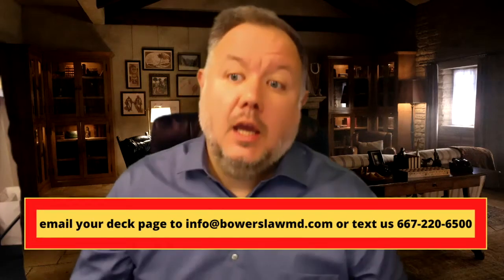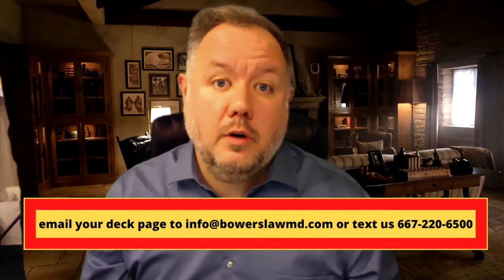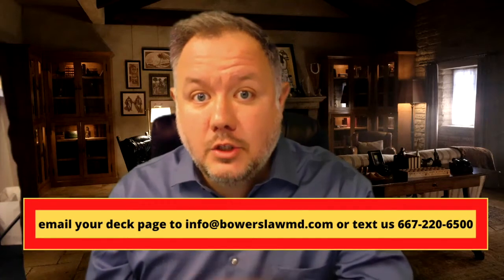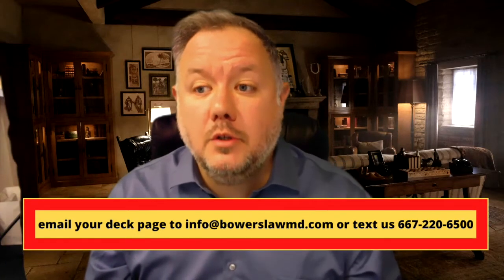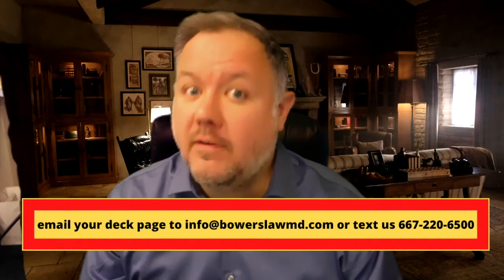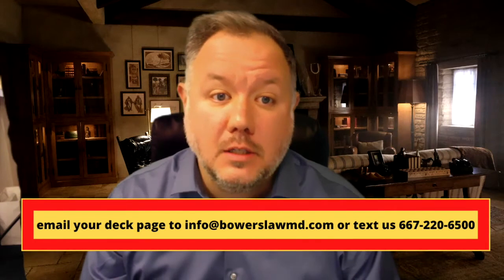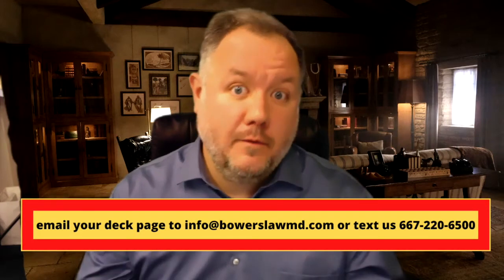Secondly, look for similar numbers except in uninsured and underinsured motorist coverage. You want those uninsured and underinsured motorist numbers to match what the liability limits are. If they are less — which is very rare, but it can be done — it's a sneaky thing that insurance companies do, and you want to fix that.